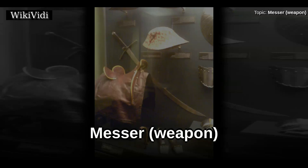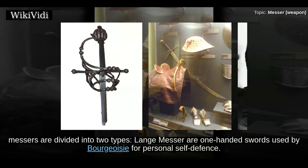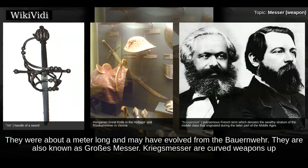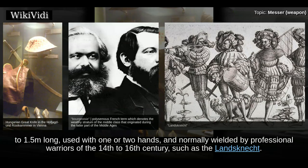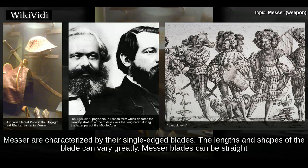A mesa is a single-edged sword with a knife-like hilt construction. While the various names are often used synonymously, mesas are divided into two types. Lang mesa are one-handed swords used by the bourgeoisie for personal self-defense, about a meter long, possibly evolved from the bauernwehr, also known as grosses mesa. Crugs mesa are curved weapons up to 1.5 meters long, used with one or two hands, normally wielded by professional warriors of the 14th to 16th century, such as the lance.